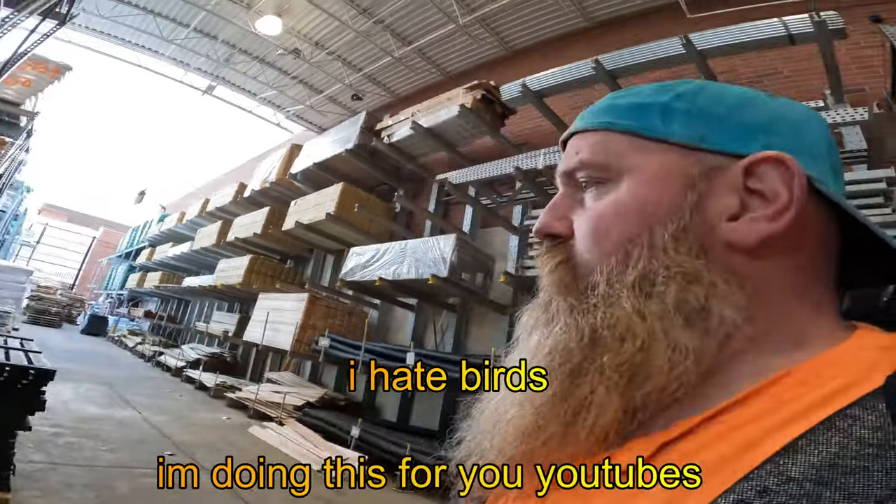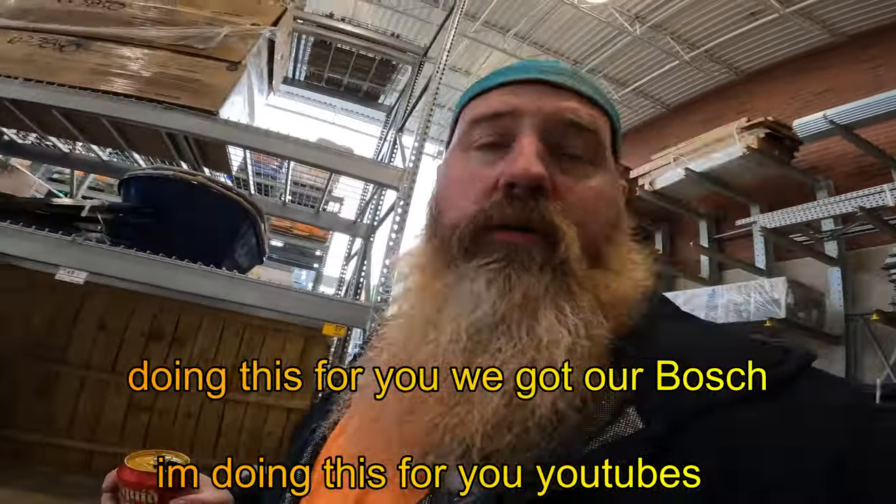I hate birds. I'm doing this for you, YouTubes. Doing this for you.